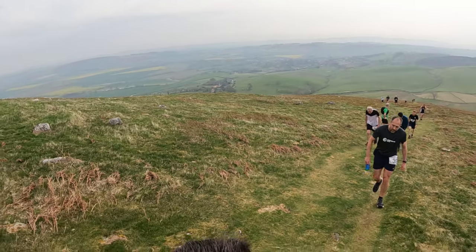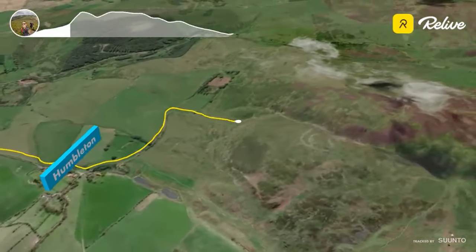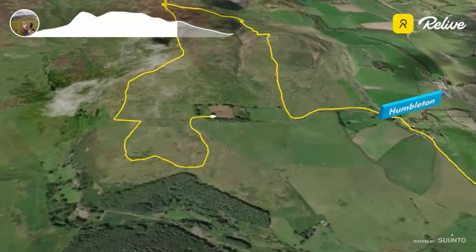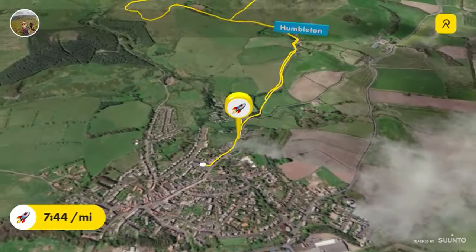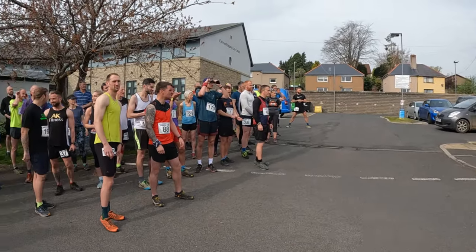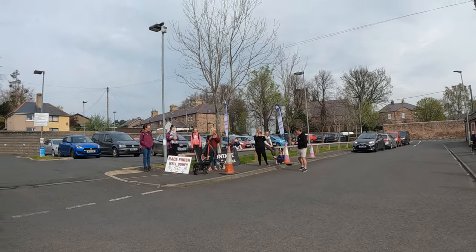Hi everybody, welcome to Northern Phil Running. Today we're doing the Woola Three Peaks Mini Race and I'm here halfway up Humbleton Hill and I'm dying. Alright everybody, have a great race. It's a lovely route. Come back here to finish. Here we go.